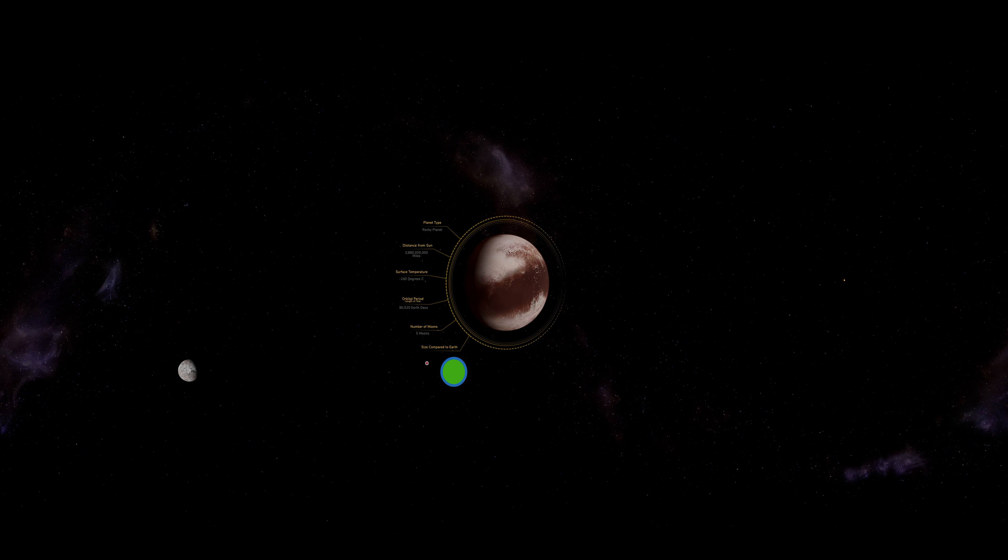The day and year take a long time on Pluto, with 153 hours in a day and 248 Earth years to orbit the sun once.